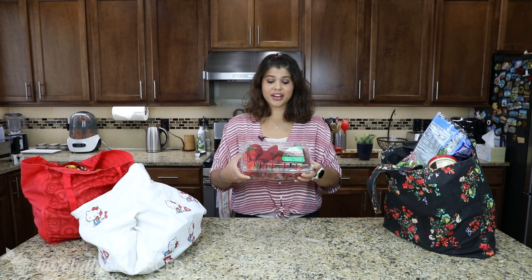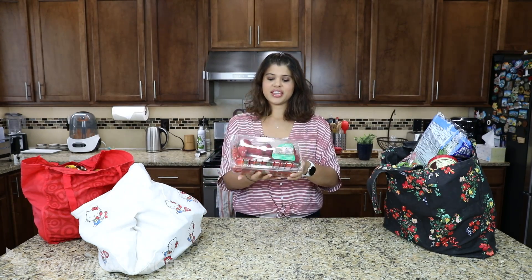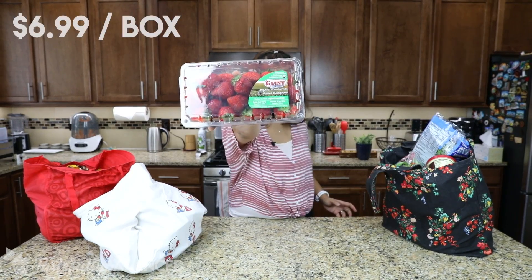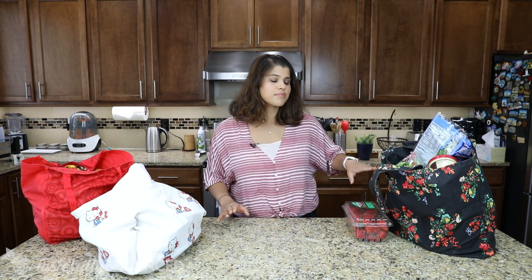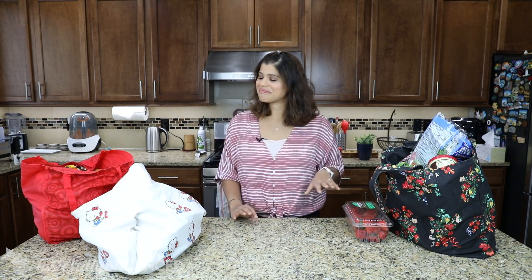I did grab some of this stuff out of the fridge. Right here at the top I've just got a box of strawberries — love strawberries. My son is almost six months now and he's very interested in food, so I got some organic strawberries because it is part of the dirty dozen, and I want to be mindful of that when I give him food.